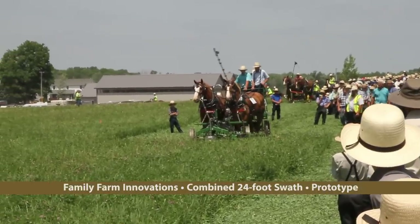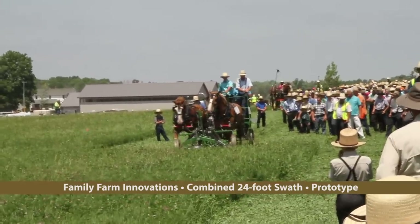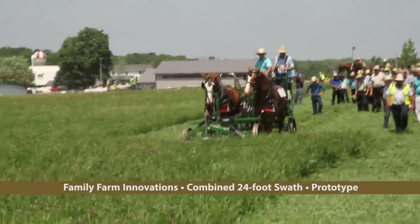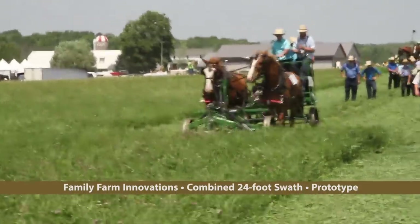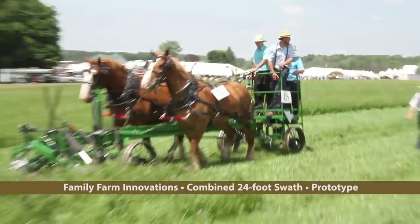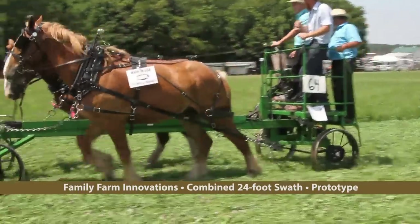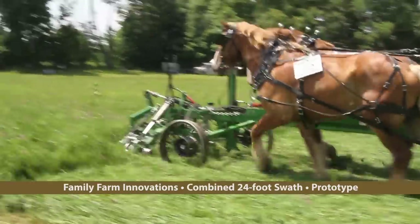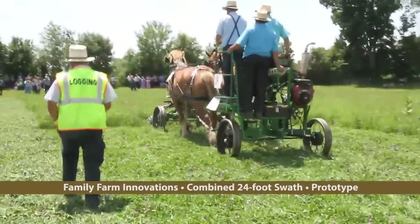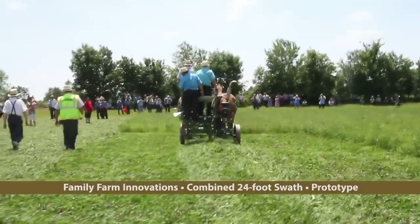Perhaps the most talked-about new machine at Horse Progress Days was this 24-foot hay mowing machine brought by Family Farm Innovations of Millersburg, Ohio. It features an 8-foot central cutter bar flanked by two 9-foot bars, all with double-action scissors action. The mower is powered by a 20-horsepower motor and equipped with hydraulics to lift the cutter bars. It has a battery-operated foot switch to engage the mower, a self-leveling seat, rear axle steering, and several more safety and efficiency features. A prototype at this time, it is expected to be on the market in spring 2019.